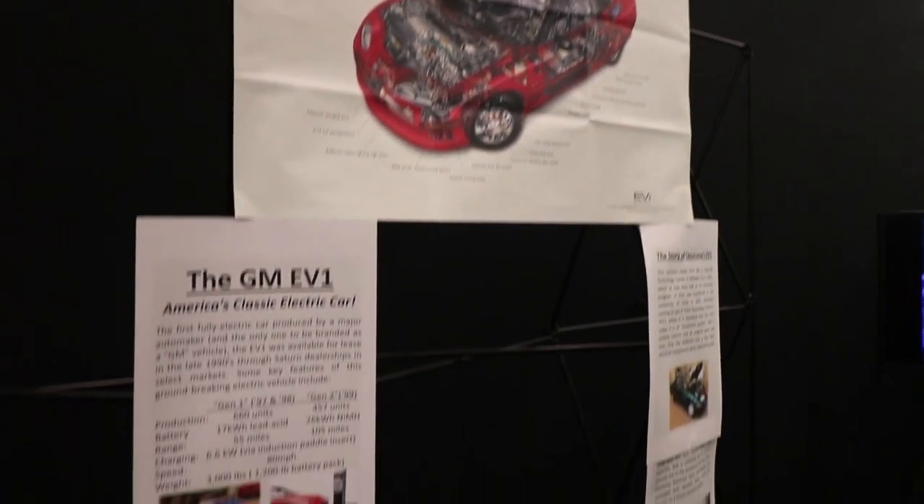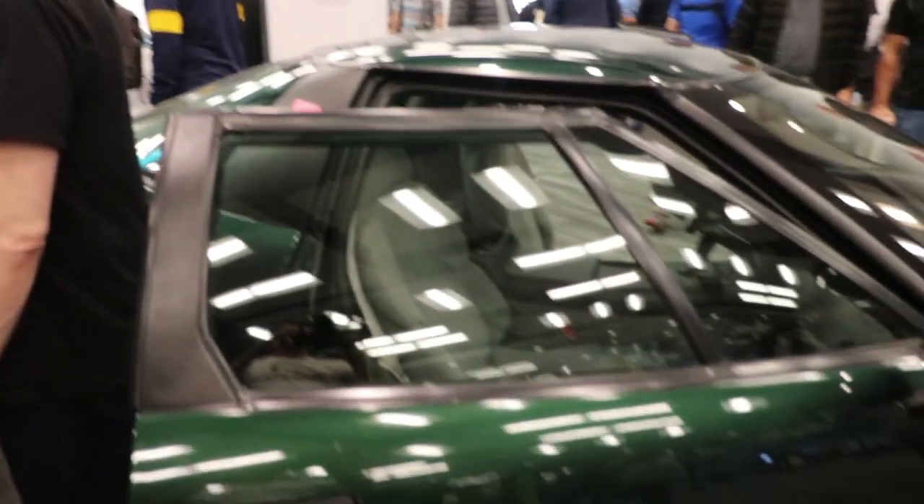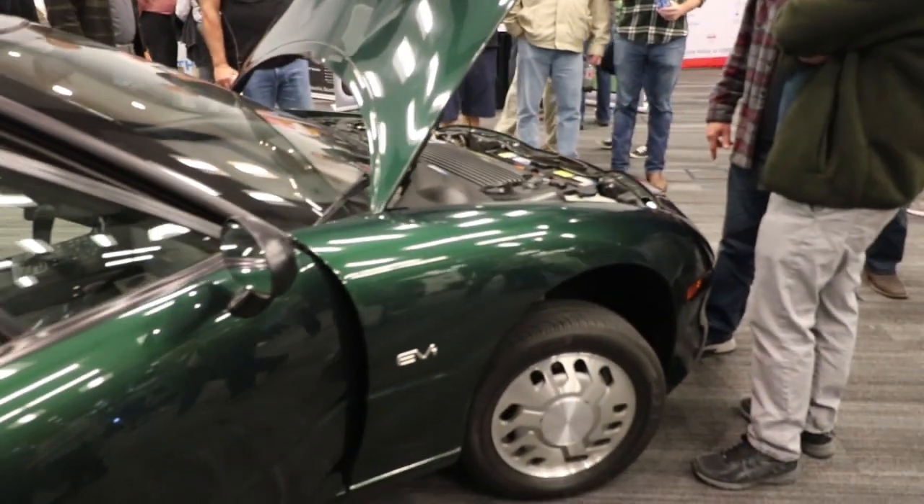GM donated this vehicle to a technical college in Oklahoma. We've had it for about 18 years - it's bounced around between a few different institutions, but Tulsa Tech has it currently and was very allowing of us to bring it to the show. Ultimately we're going to get it placed in a museum near Tulsa, Oklahoma. When GM did not crush all the cars, some were saved with the stipulation that they went to museums, educational universities, and tech schools.